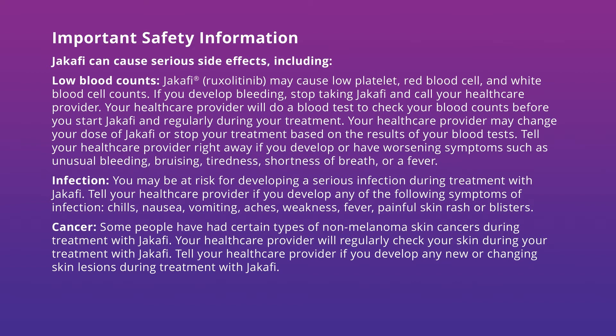Infection. You may be at risk for developing a serious infection during treatment with Jakafi. Tell your healthcare provider if you develop any of the following symptoms of infection: chills, nausea, vomiting, aches, weakness, fever, painful skin rash, or blisters.